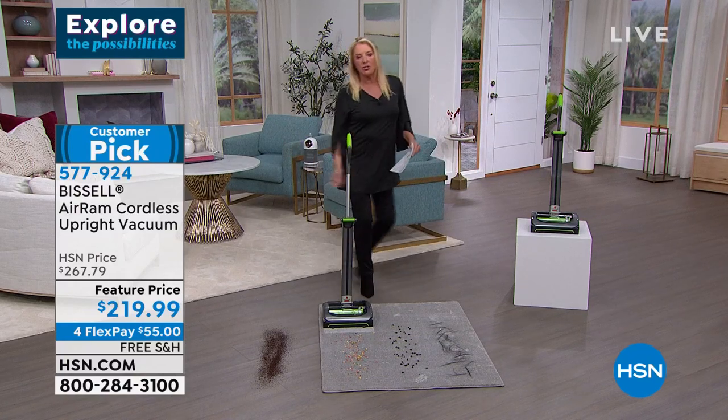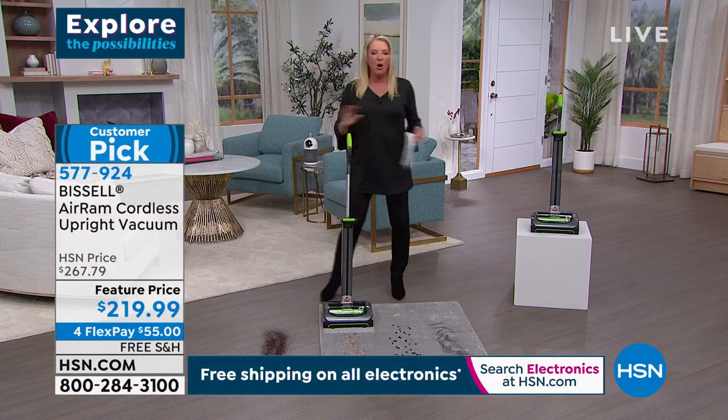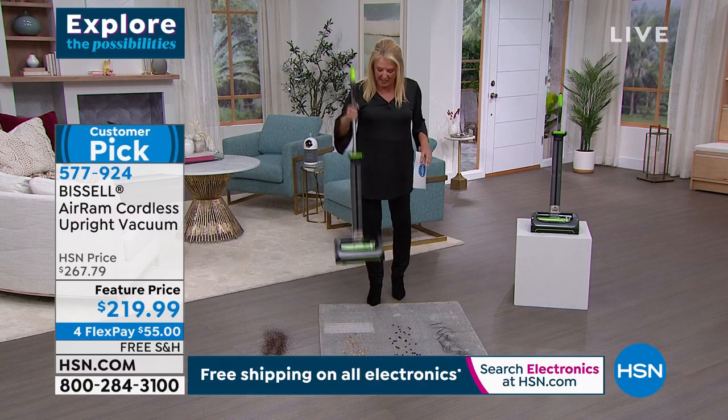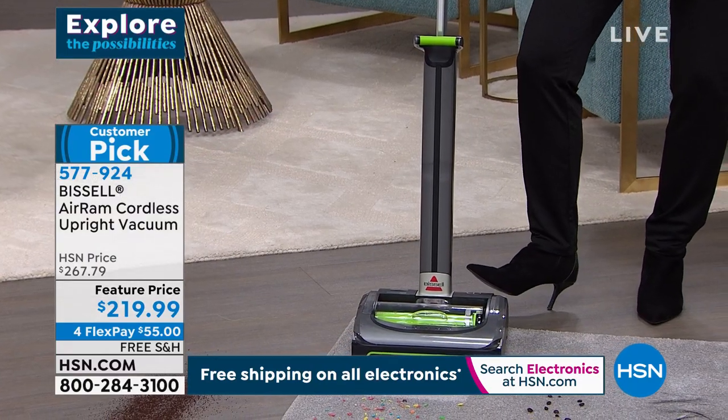The greatest thing about cordless is it's cordless — you're not doing the tangle or the dance, trying to plug something in, having to stop and unplug it and move to the next room. It's all ready to go because it's totally cordless. And this one is super powerful, high performance in a cordless vacuum.